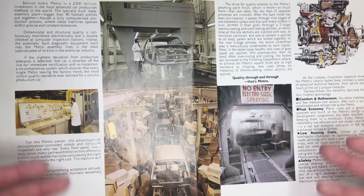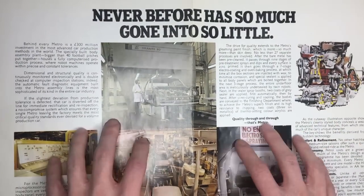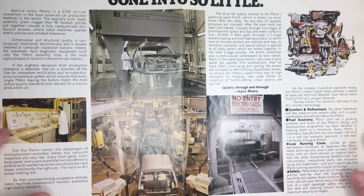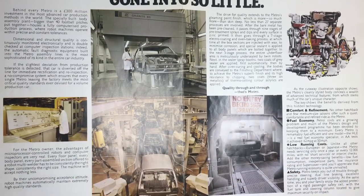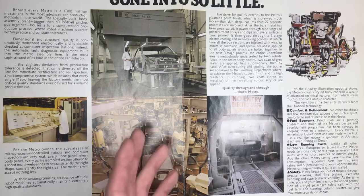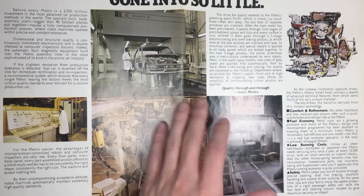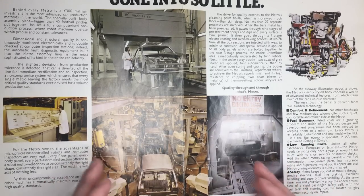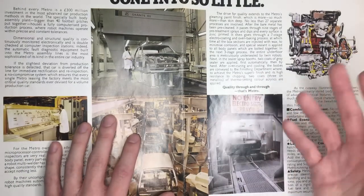This page goes on to talk about the fine production tolerances of the new Metro, something that BL really had to do because they gained such a bad reputation in the 1970s. Whatever you want to say about Metro production standards, they were better built than BL cars in the 70s. I think quite a bit of the negativity around the Metro is based on the reputation BL gained for itself in the 70s. Metros weren't the best built cars in the world, but they were by no means terrible by early 80s standards.